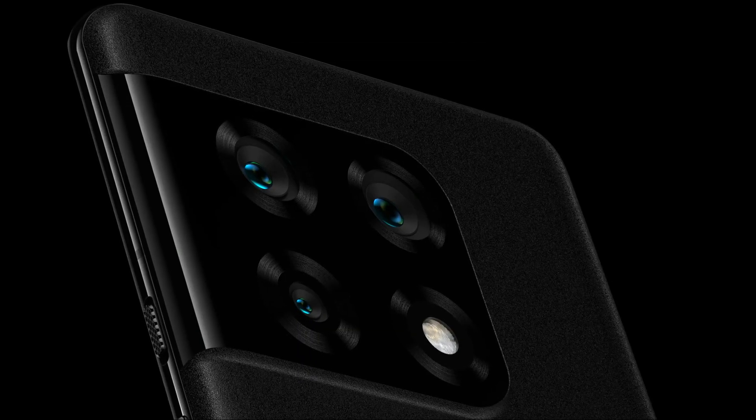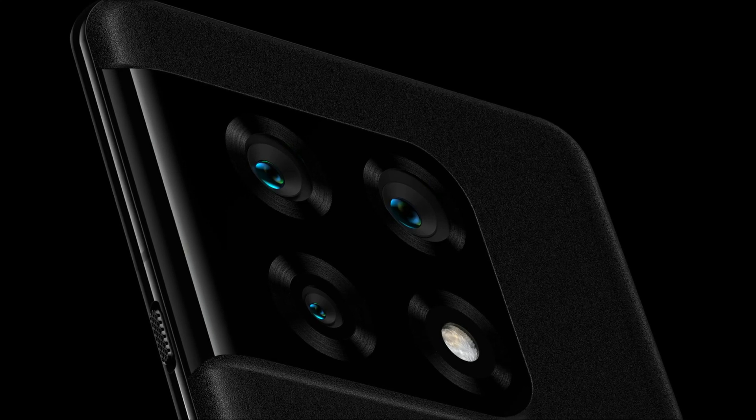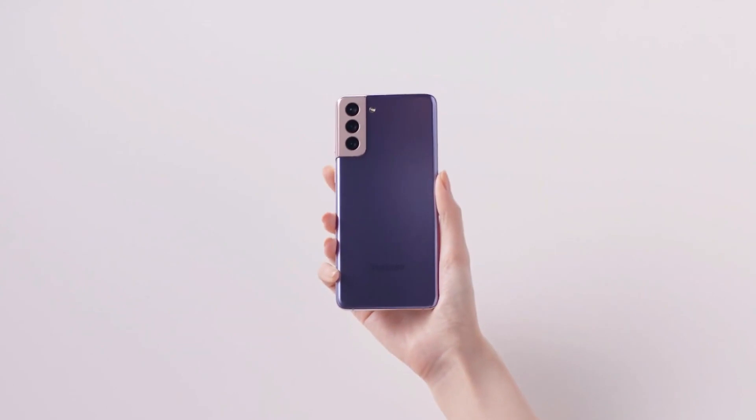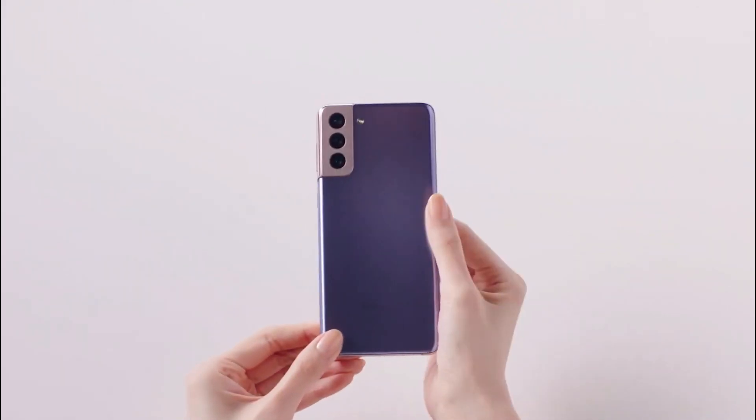However, OnePlus has made the sensible decision that the camera hump appears to extend from the phone's metal frame in some areas, resembling the design of the Galaxy S21 and S21 FE.